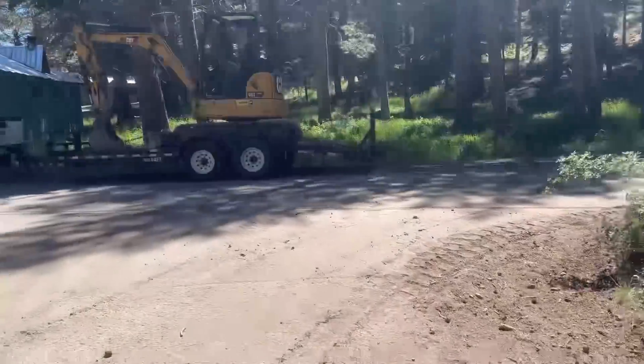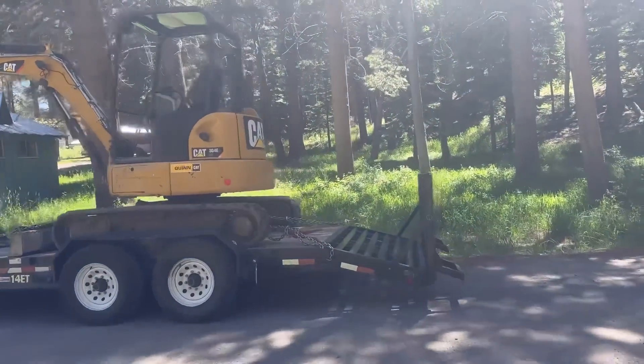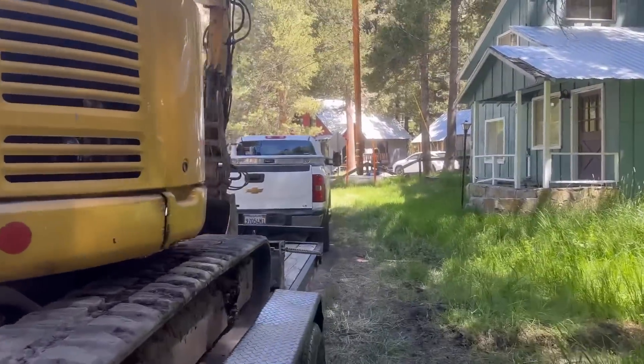So we got the mini excavator loaded. We've got to head back over to Mammoth and dig some footings. We're going to spend the rest of the day up at Twin Lakes and get those footings in.